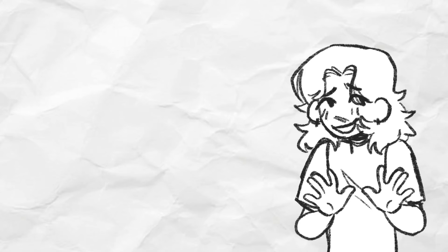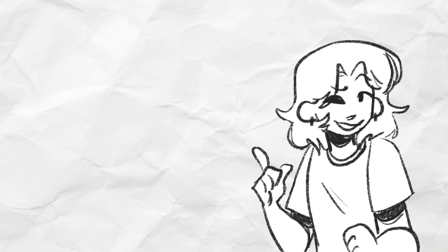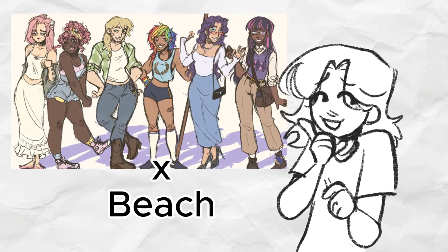Summer is here — or rather it was when I started this video and then forgot about it — so these My Little Pony beach designs aren't exactly topical or in season, but they're still fun. The last MLP video did pretty well, so I'm back giving my Equestria Girls redesigns a fun day at the beach to celebrate summer in November.